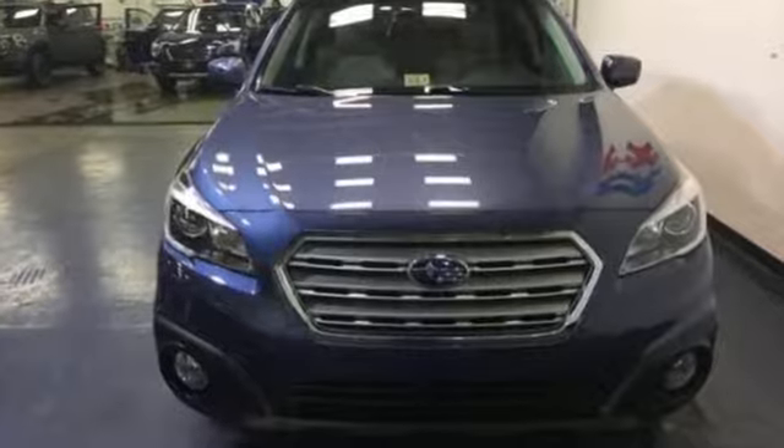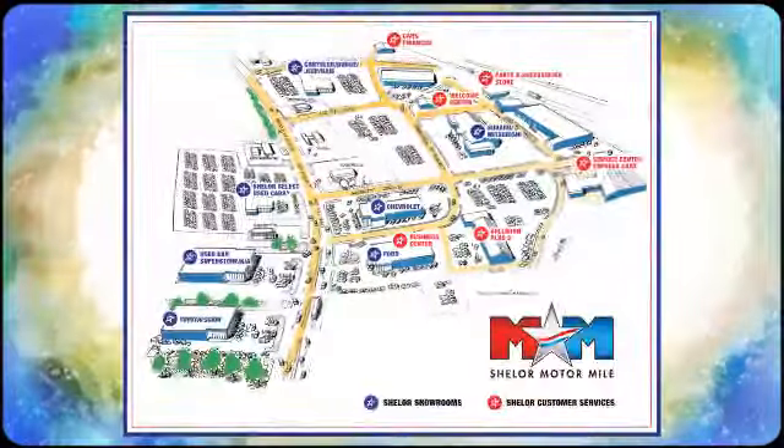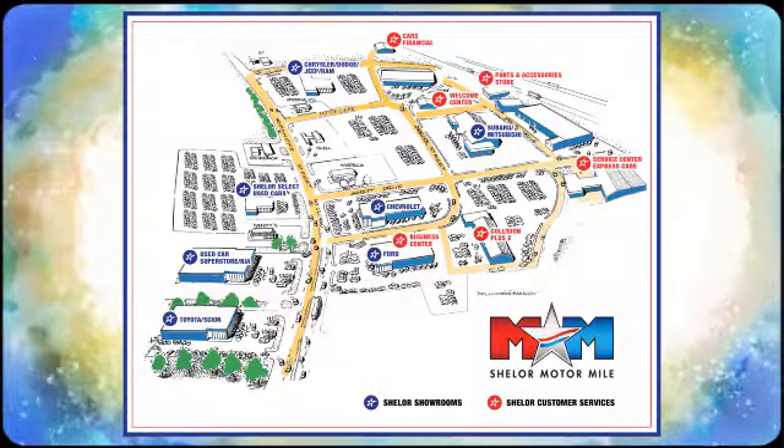Make this Outback yours today. Come visit us on the Motor Mile, where you're always a name and never a number. Call, click, or stop in. We're conveniently located at 200 Motor Lane in Christiansburg, Virginia.